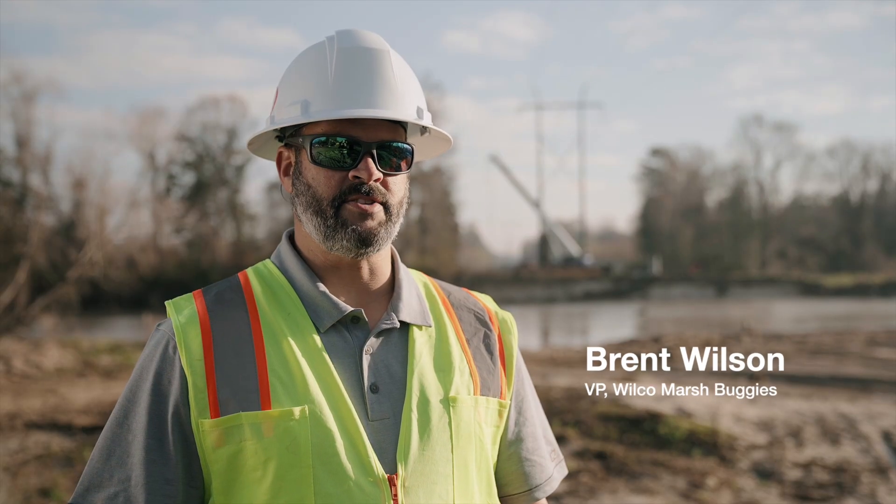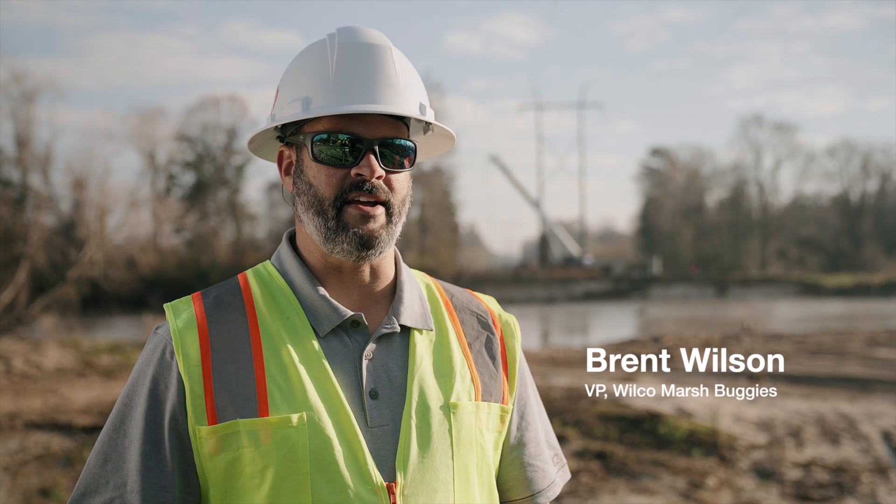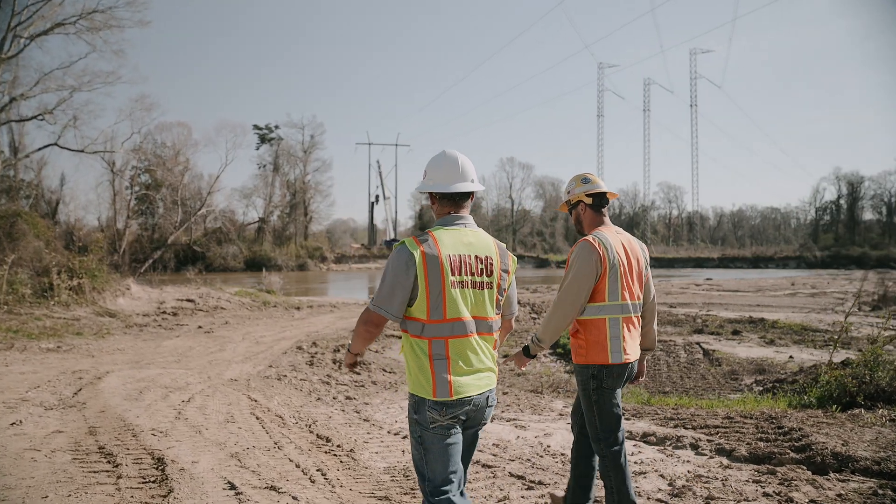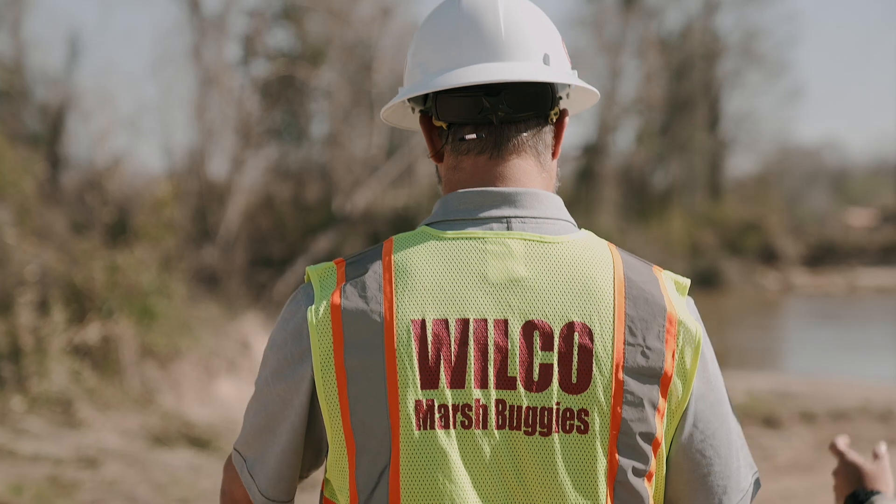My name is Brent Wilson. I'm Vice President of Wilco Marsh Buggies, and I've been here for 19 years. Wilco Marsh Buggies provides amphibious equipment and contracting services, and we're located out of Harvey, Louisiana.